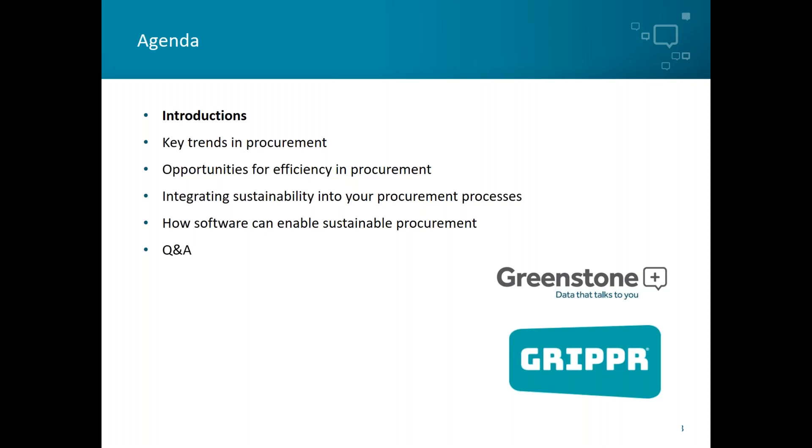Supply chains represent an enormous potential impact for companies, be it from the sheer level of finance transfer, local working conditions, or greenhouse gas emissions. Sustainable procurement should be a recognition that the supply chain represents not only an area of risk for companies, but also an enormous opportunity for a positive impact.